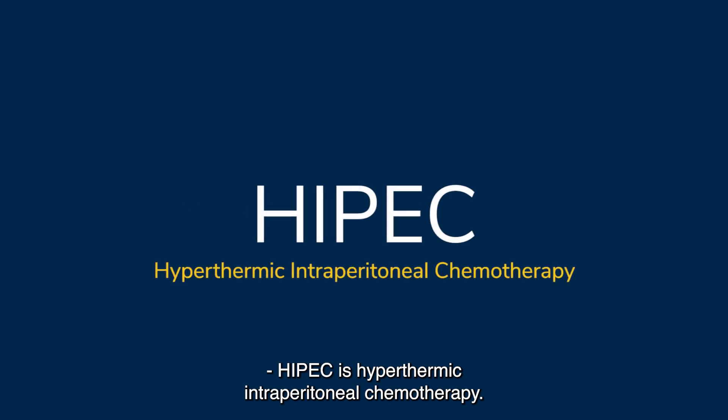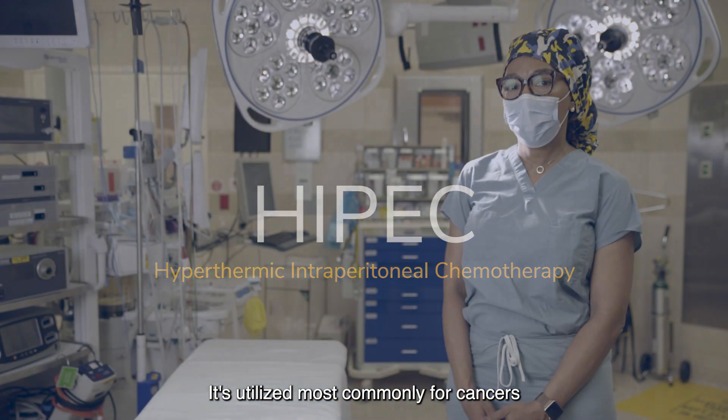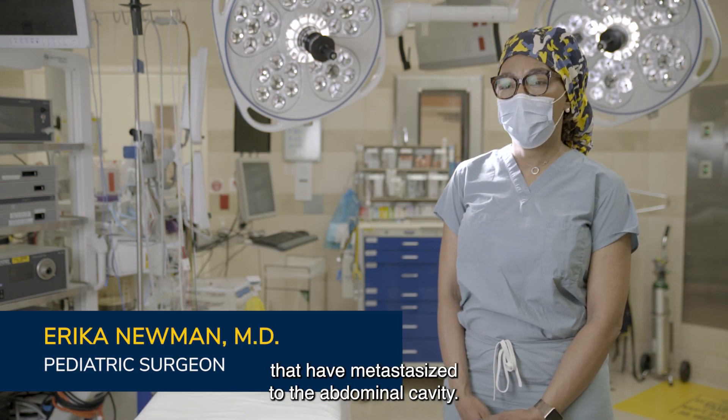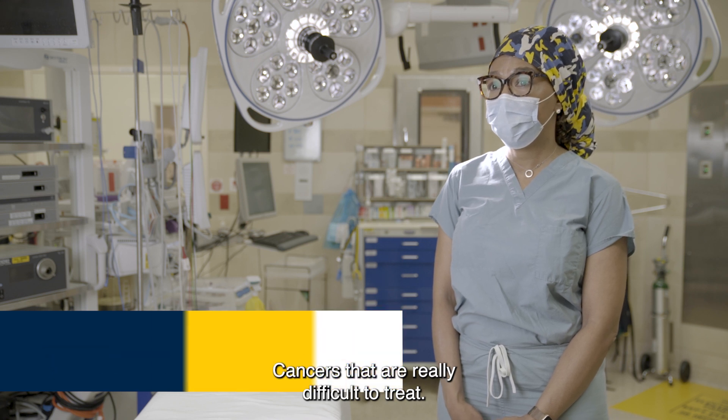HIPEC is hyperthermic intraperitoneal chemotherapy. It's utilized most commonly for cancers that have metastasized to the abdominal cavity — cancers that are really difficult to treat.